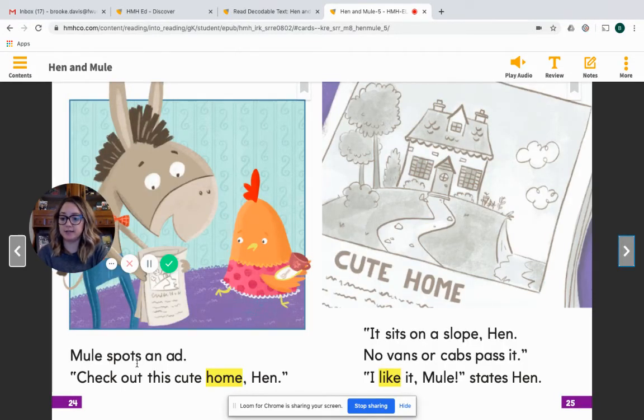Mule spots an ad. Check out this cute home, Hen. What does Mule show Hen? Think about that and then be able to answer. It sits on a slope, Hen. No vans or cabs pass it. I like it. I like it, Mule, states Hen. Why do you think that Hen likes this home?